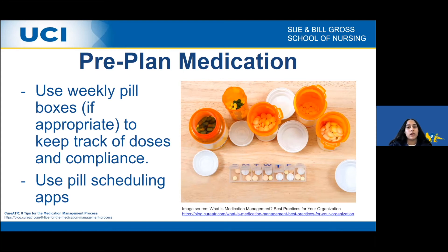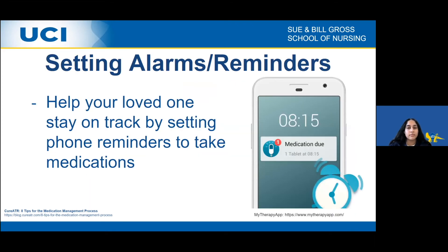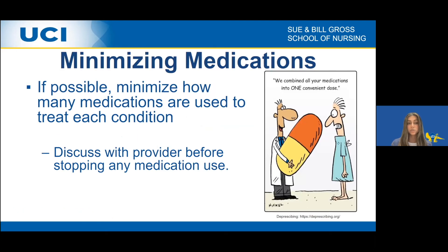As caregivers, you can set up apps or simple reminders on your own device to send an alarm whenever it is time for your loved one to take their medication. This helps with medication compliance and keeps your loved one on track to avoid adverse reactions or being off schedule. Another helpful tip is to talk with the pharmacist or provider to determine if there's any way to minimize the number of medications being taken. Be sure to discuss with the provider before stopping or changing any medication.